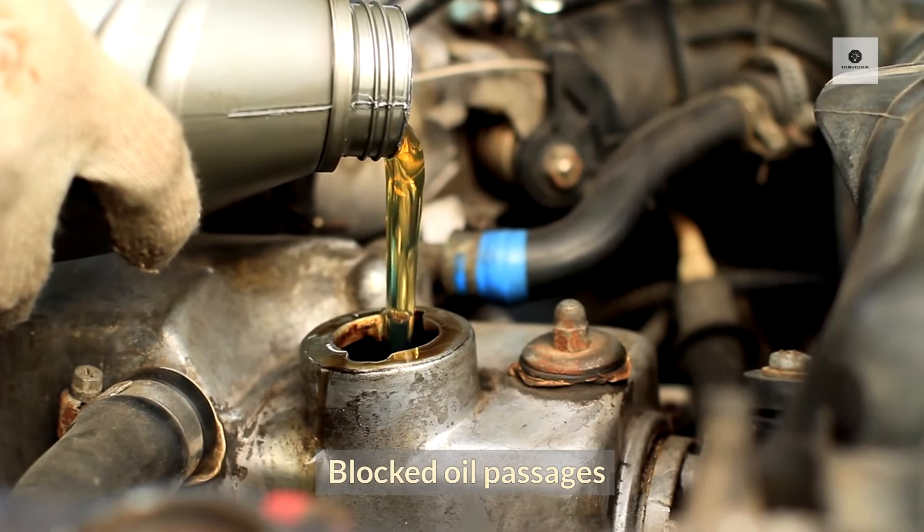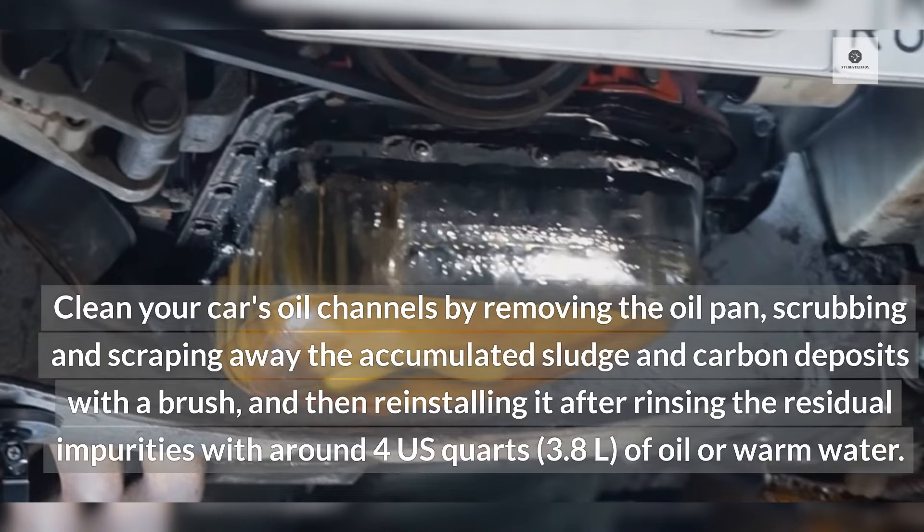Blocked Oil Passages: Clean your car's oil channels by removing the oil pan, scrubbing and scraping away the accumulated sludge and carbon deposits with a brush, and then reinstalling it after rinsing the residual impurities with around 4 U.S. quarts of oil or warm water.